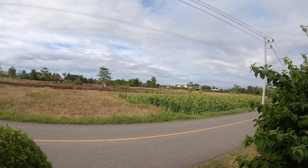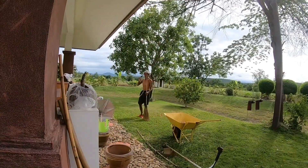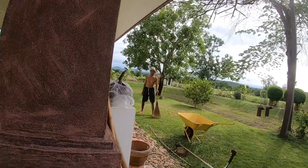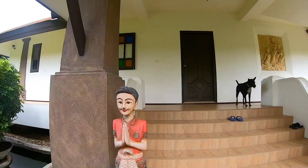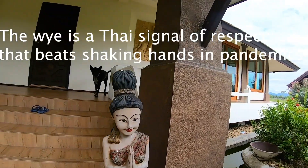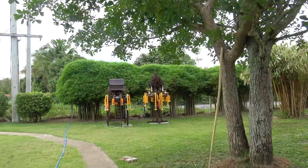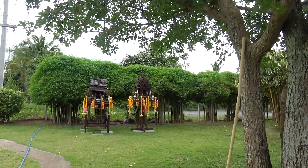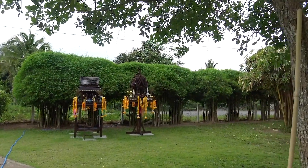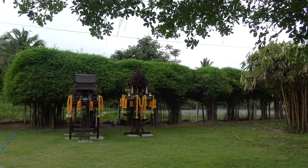That's a heck of a garden. These are spirit houses. They're good luck, and usually if you're starting a business or something you'll have one of these on the property as well.